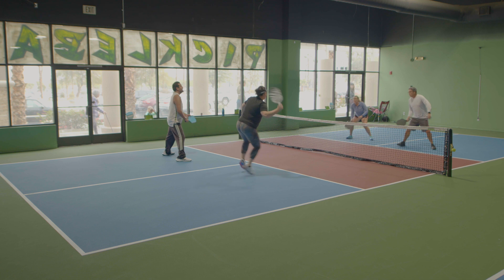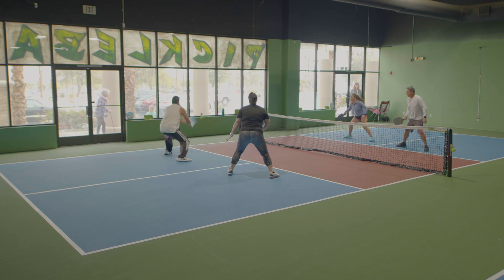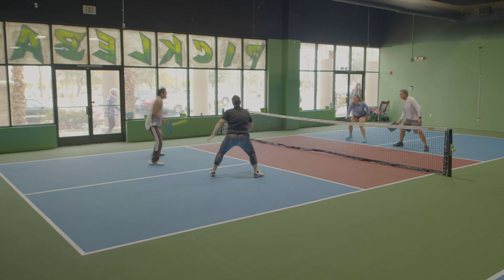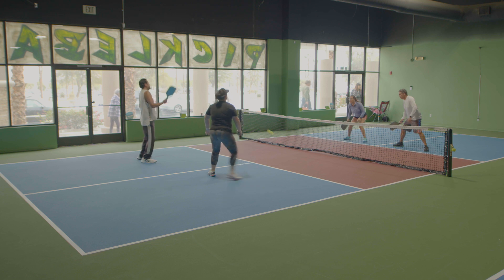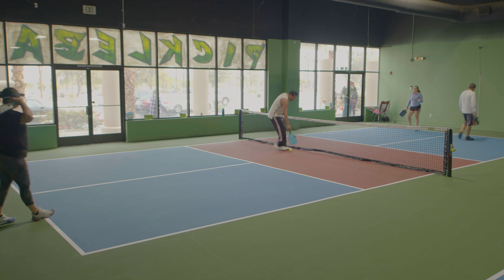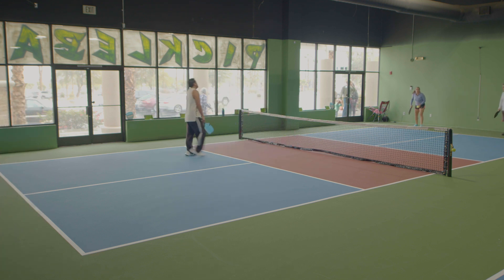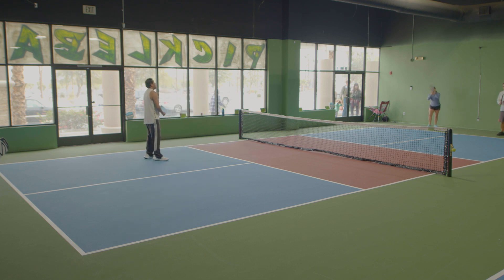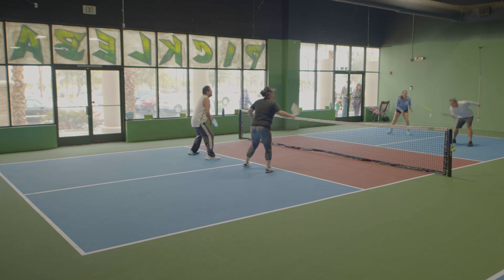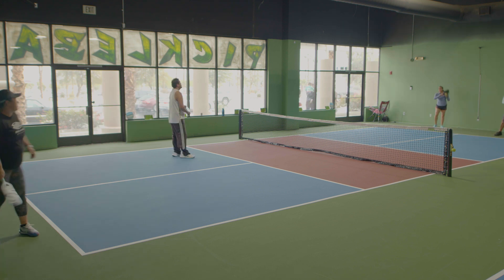There are four players on your team. You're going to play one men's doubles, one women's doubles, and two mixed. If it's two-two, now you play singles.